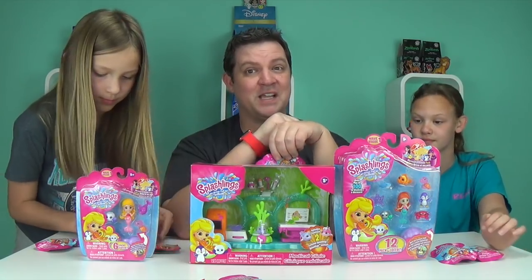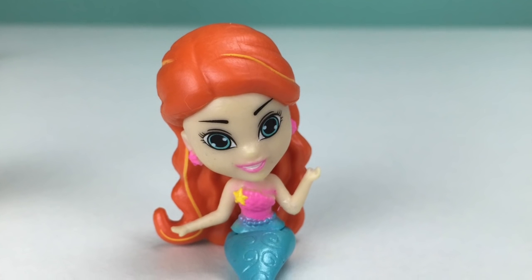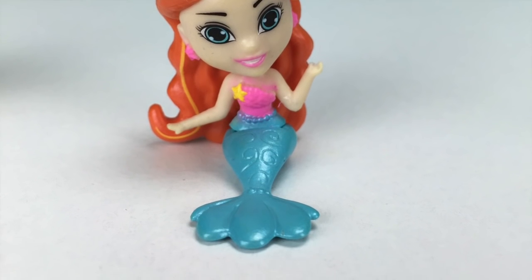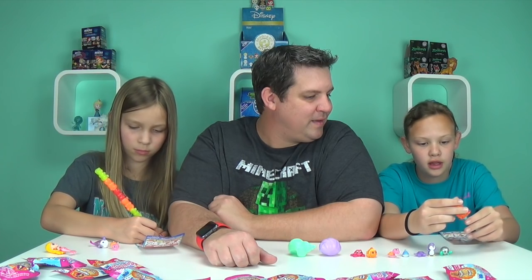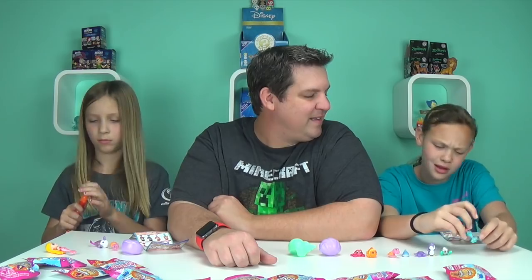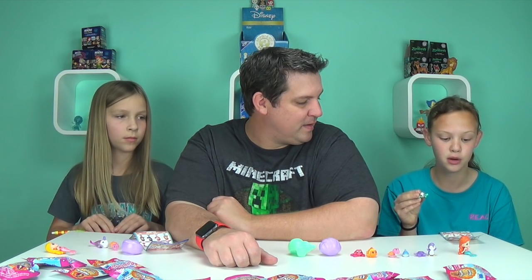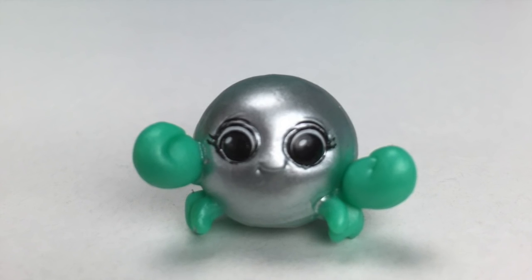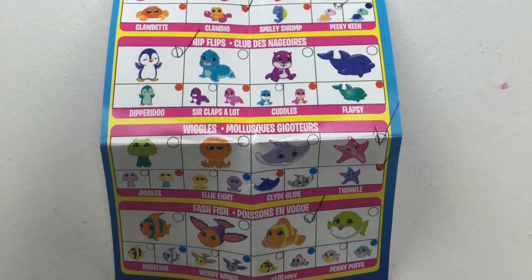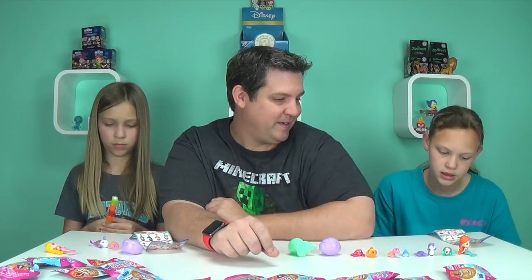Alright, we got everything open. From the 12-pack, we got the mermaid Coraline — she has yellow streaks in her hair, pink starfish earrings, a pink top with a yellow star, and colorful wave designs on her tail. Moving on to the Splashlings: this one is Pinchy Pearl, a rare in the Ocean Gems category. The checklist is super detailed, showing all the different categories and rarities — common, rare, ultra rare, and super treasure.